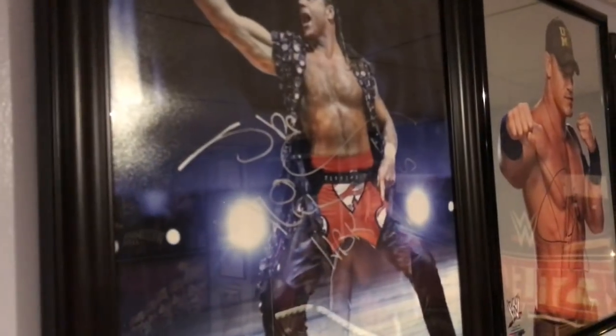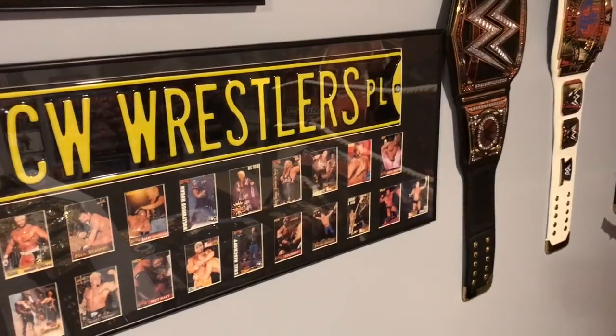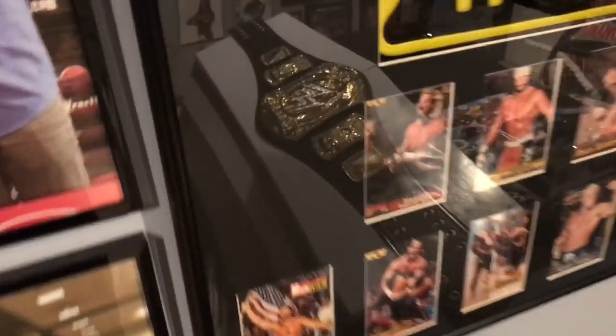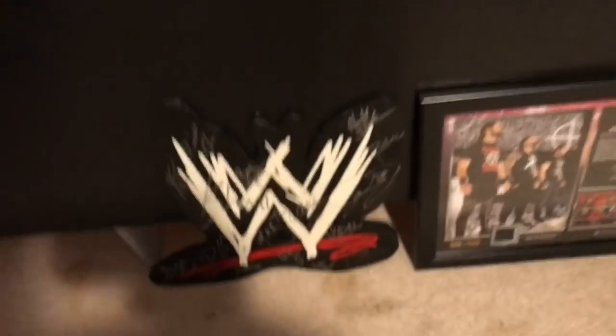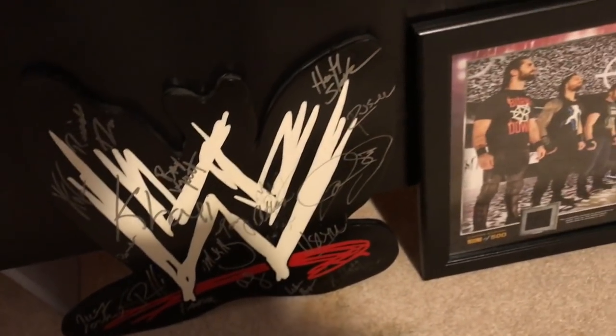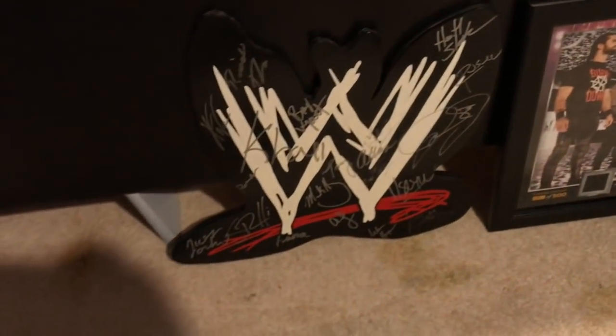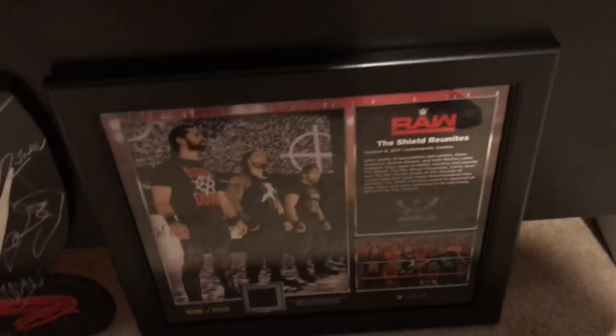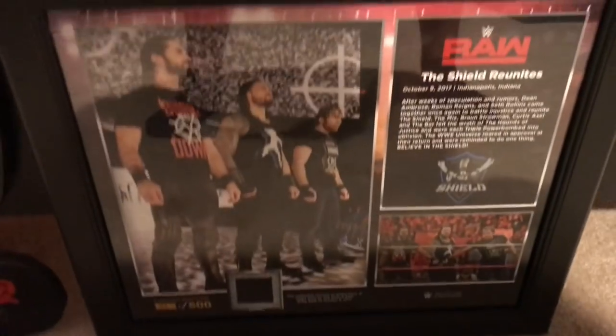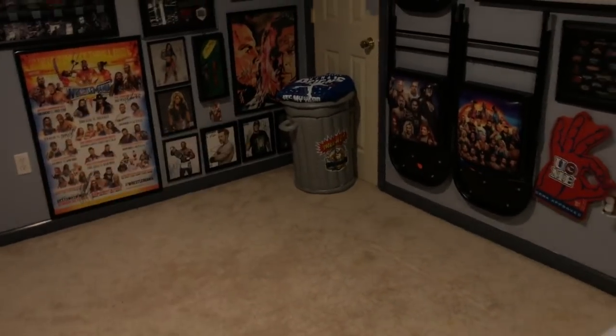Moving back up top we have the Shawn Michaels huge picture signed by him. Then a WCW Wrestlers plaque — kind of all trading cards of different superstars of the WCW era. Down here we have my WWE logo plaque signed by tons of people — Khali, Seth Rollins, Heath Slater, and a lot of other people. And then this plaque I just got for Christmas, haven't found a place to put it up yet, but it is the Raw Shield Reunites.